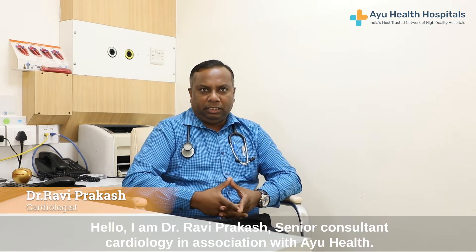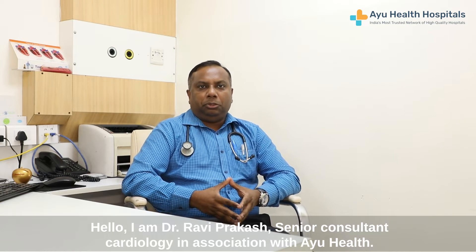Hello, I am Dr. Ravi Prakash, Senior Consultant in Cardiology in association with IU Health.